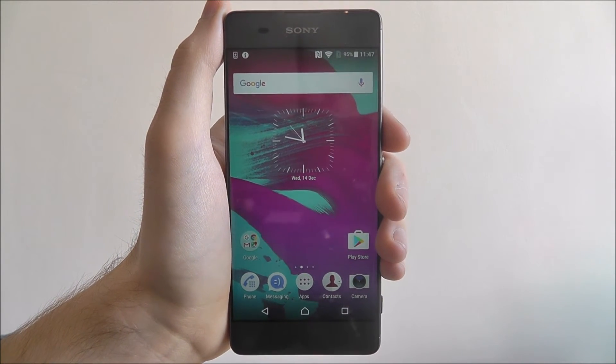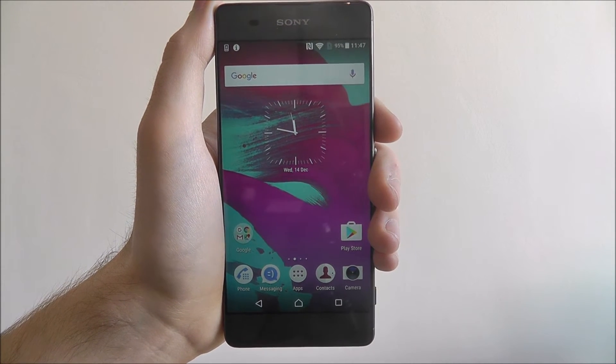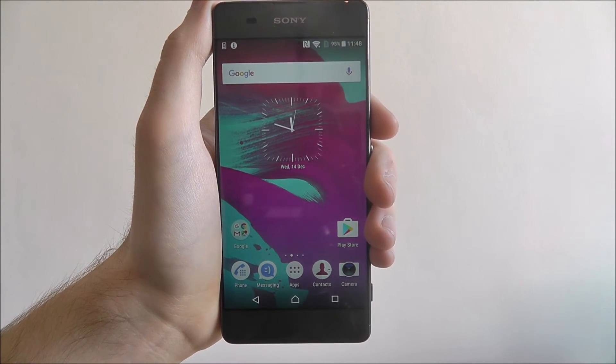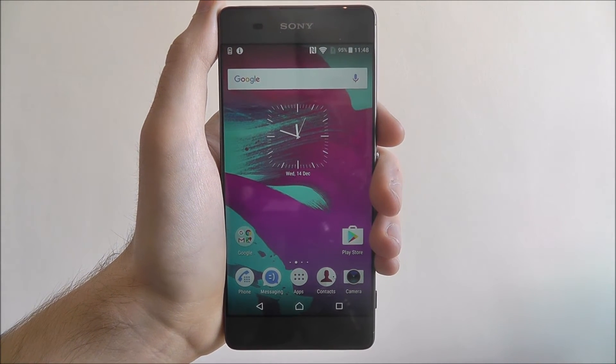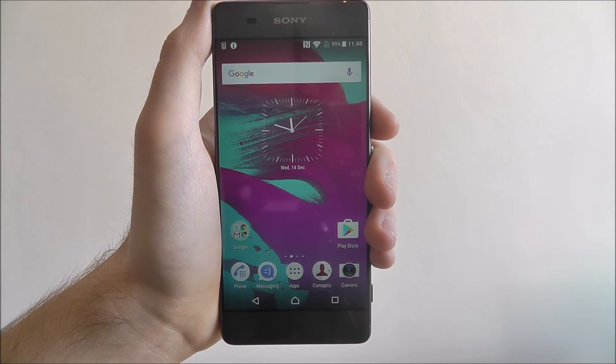For a quick boost, you can actually close the background apps. Background apps are apps that you've previously used but haven't closed properly. Opening an app and then simply pressing it back onto your home screen often isn't enough and it will still remain open in the background.